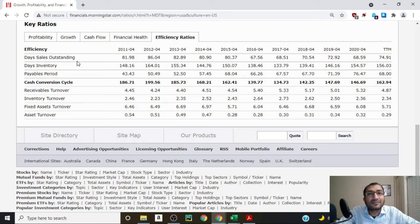Now let's look at efficiency ratios. Days sales outstanding (DSO) gives an idea of how many days pass from when the company recognizes sales to when it actually receives cash. Back in 2011 DSO was about 82 days, and for 2020 it was about 69 days. Ideally we want DSO to stay steady or decrease — an increasing DSO can signal aggressive revenue recognition. Medtronic's DSO has stayed fairly consistent. Days inventory tells us how many days Medtronic's products sit in inventory before being sold — about 148 days in 2011 and about 155 days in 2020, staying fairly consistent.